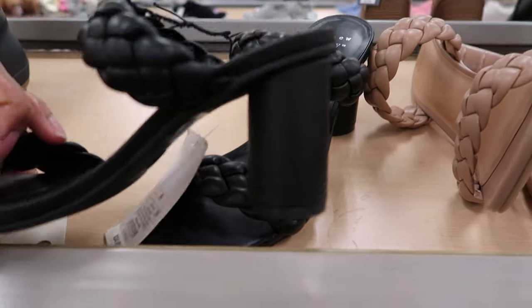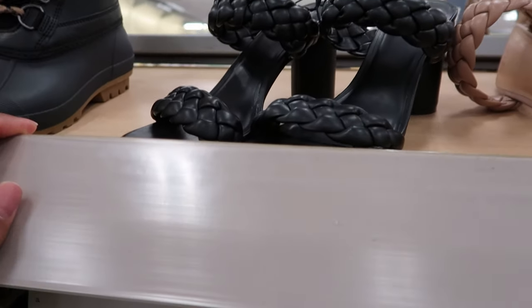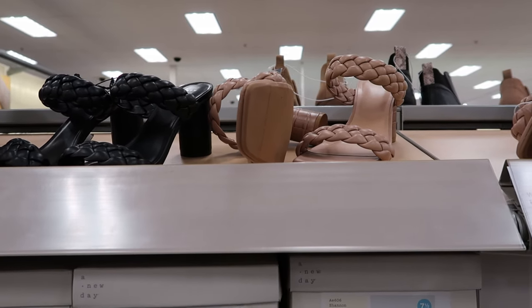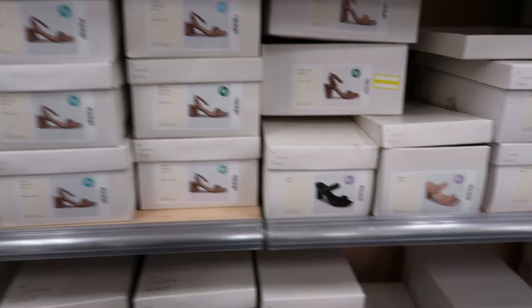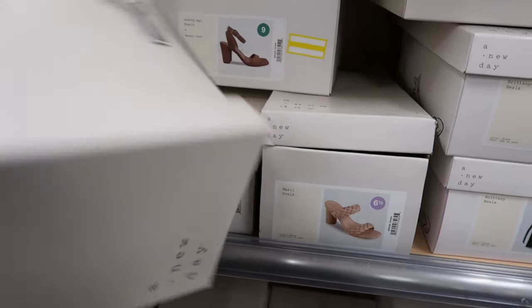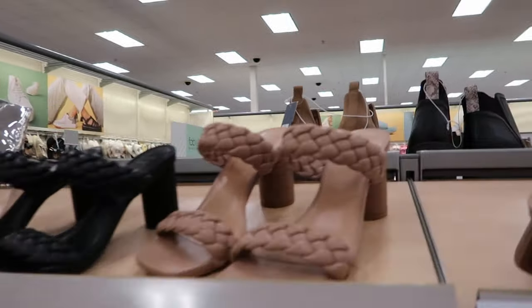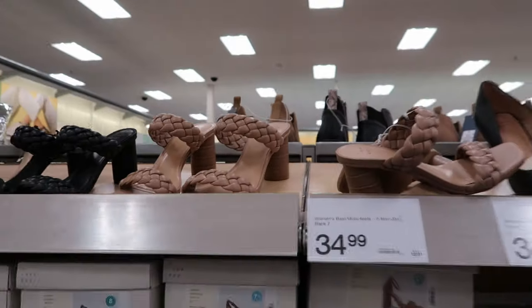And this is what the heel looks like — it's a round cylinder heel. They don't have a price up there for those, so let me check the box. These are $34.99 and you can get it in black or beige. I was checking the boxes because I noticed this one didn't have a tag on it, but this is what the heel looks like on that one. Again, those are $34.99.